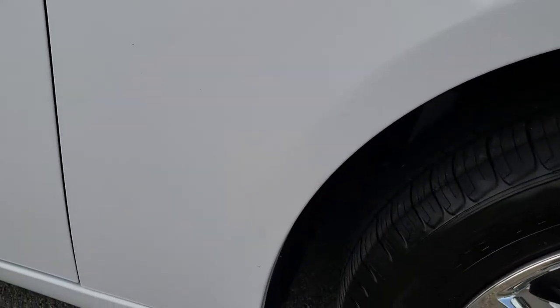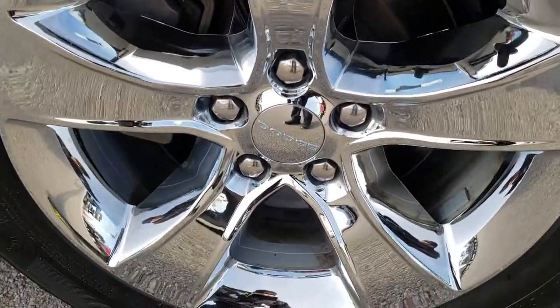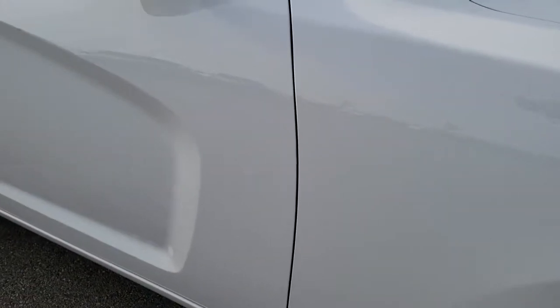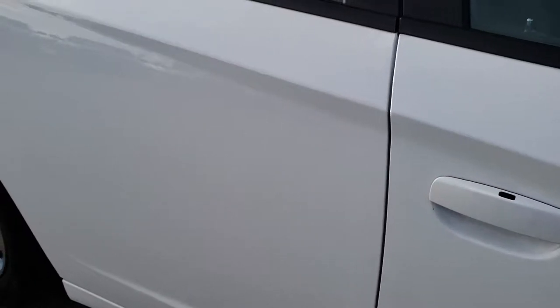Headlight lenses are very nice and clear. No dents or dings on that passenger fender. Passenger rim is in excellent condition as well. And as you go down this side of the vehicle, you can see just how clean the body is — how reflective and mirror-like that paint is.